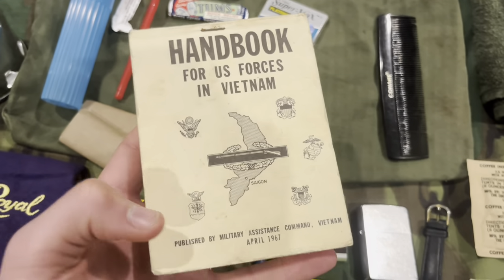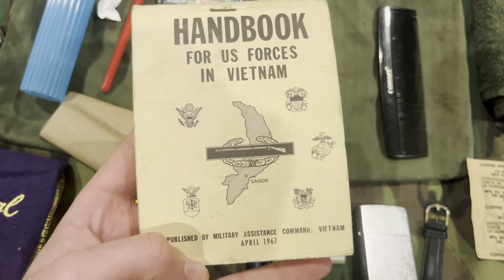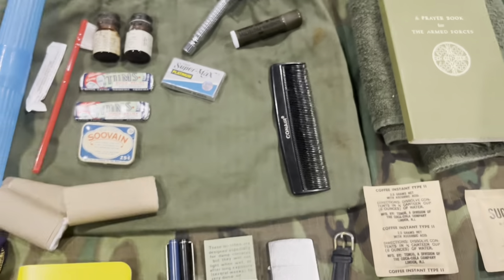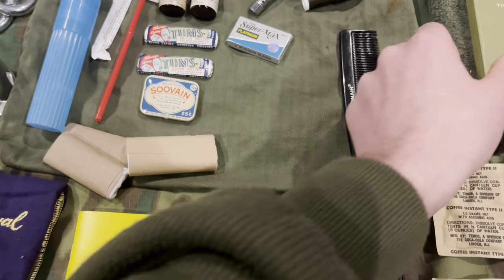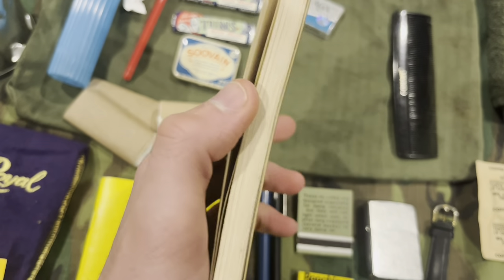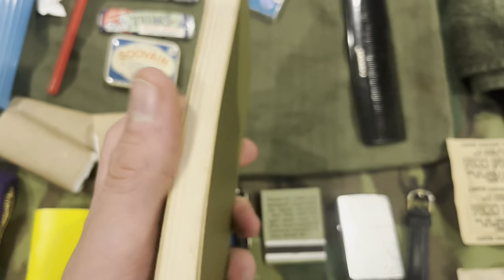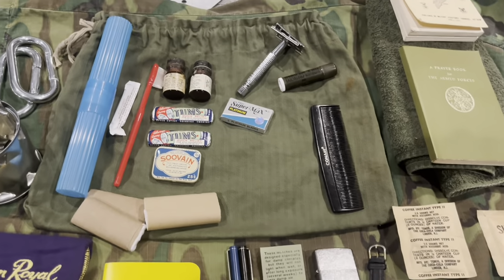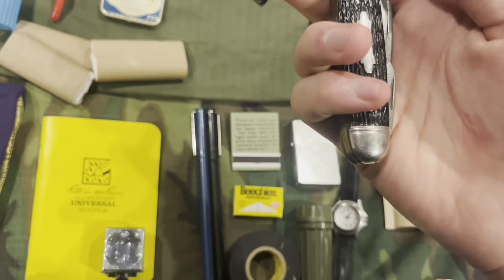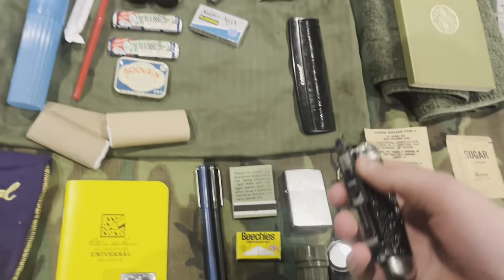Moving on, I have a Handbook for US Forces in Vietnam. You can see it's got all the branches and it says 'Published by Military Assistance Command Vietnam, April 1967.' I got this for free — it's featured in my video from the Marine veteran stuff. Then there's a prayer book for the armed forces from the army, also 1967. And right here I have the Camp King pocket knife — everybody has this — with a slide keeper on mine. That's another nice personal item to have.